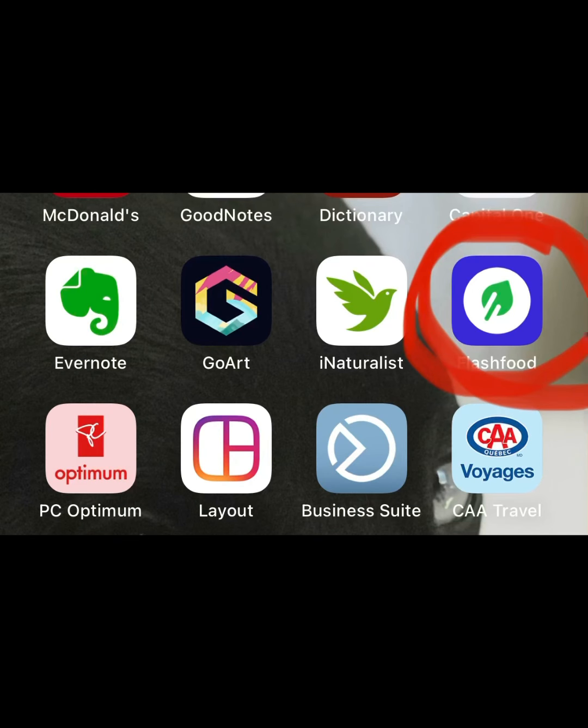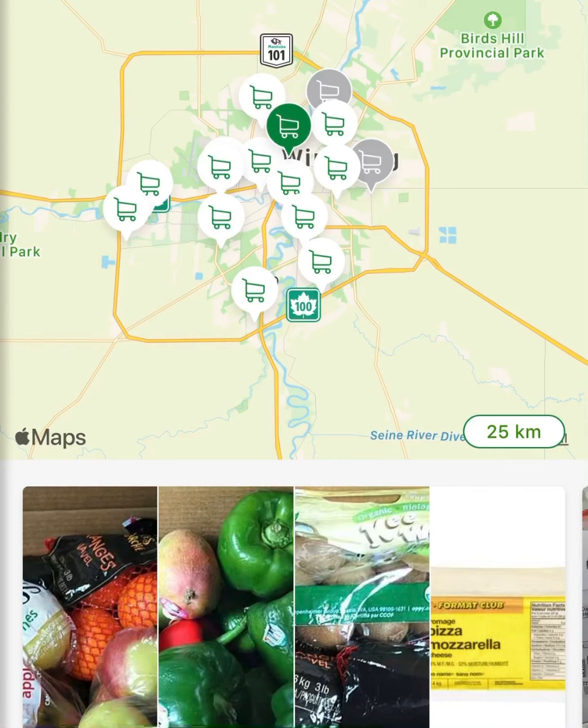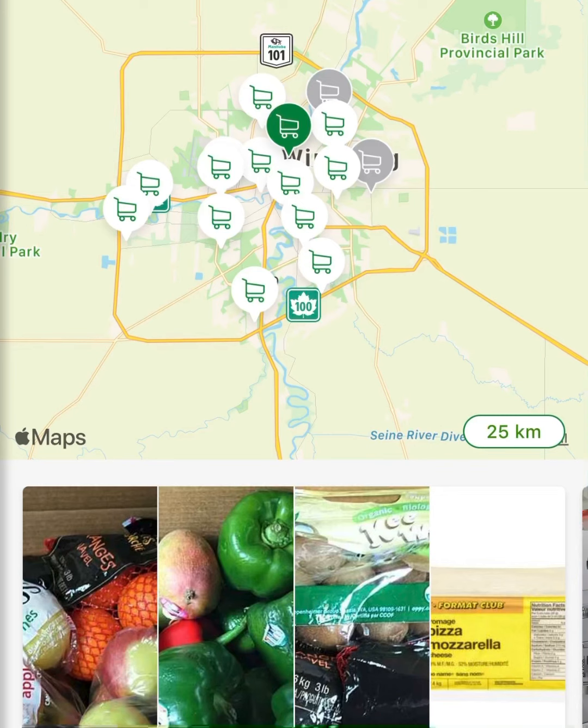Once you enable the app and your location services, a map will open up with all the stores in your area — shown by shopping cart icons — that have items available through the Flash Food app. Normally the stores have a small freezer, usually by customer service, where the items are kept. Items available often vary between frozen meat, things that need to be refrigerated, dry goods or baking, items they have an overstock of, and boxes of fresh produce.